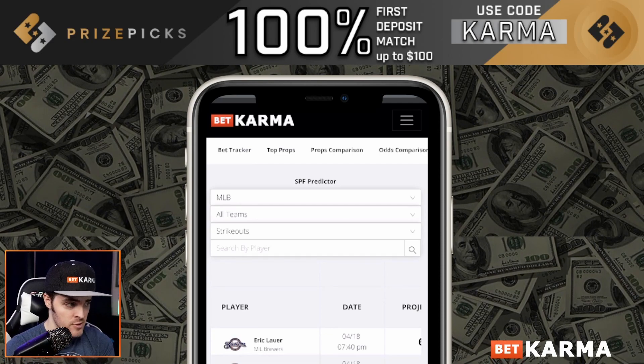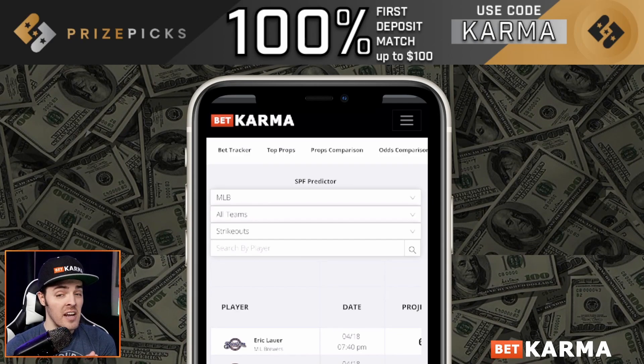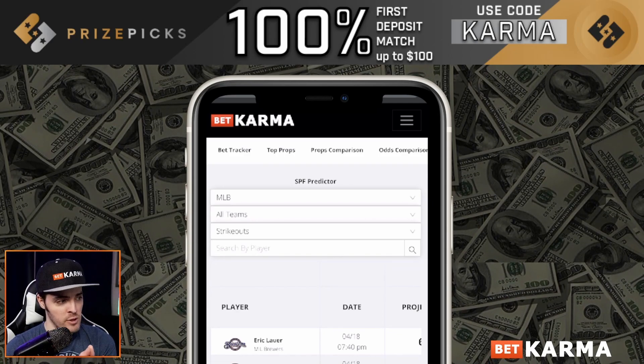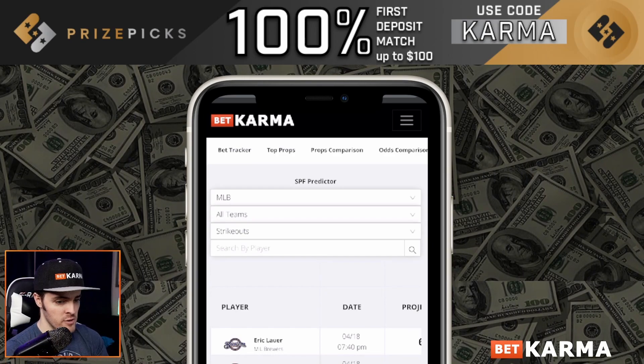So let's get right to it. Good news — as of this recording, we now have fantasy points available. The previous version only had traditional stats for the Price Picks predictor. We do have fantasy points now, so let's look at all of those.